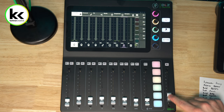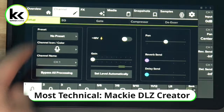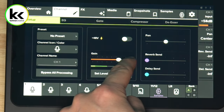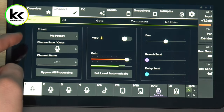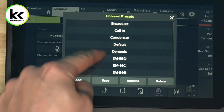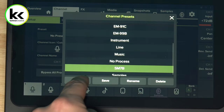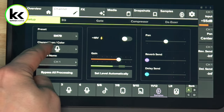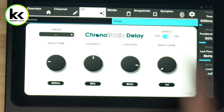The next option is the Mackie DLZ Creator. It's more expensive but has more flexibility within the software — generally more advanced. If you're just coming to audio for the first time, the RODECaster Pro 2 is what you want. If you're coming from live sound into podcasting with audio engineering experience, you'll be more comfortable with the DLZ Creator because it thinks more like a traditional audio mixer.